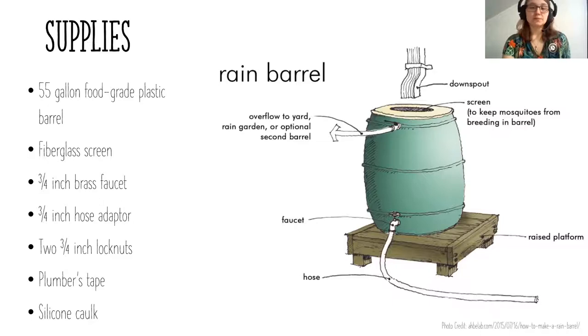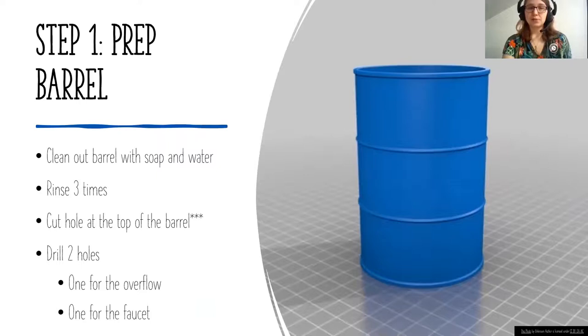These are pretty simple to build. You can also make them out of garbage cans if you want to be creative. If you want a 55-gallon food-grade plastic barrel, you can reach out to companies like Coca-Cola or Ocean Spray, which may donate barrels they no longer need. The first step once you get a barrel is to wash it — barrels used to hold syrups or fruit juices can have a very potent smell, so scrub with soap and water and rinse at least three times.